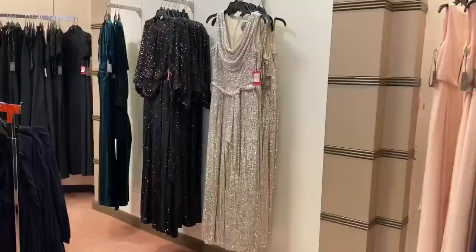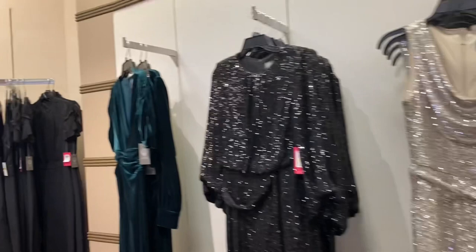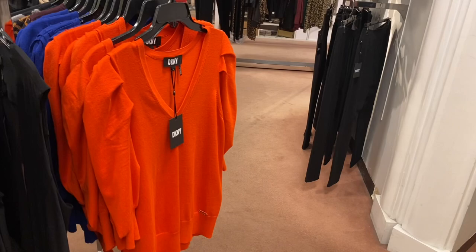The jumpsuit is $228 — that's a lot. Maybe if it was like $100. They also have this DKNY, and this is actually like my style. I love this one — it has a little logo, puff sleeves, and it ruches. Really cute.